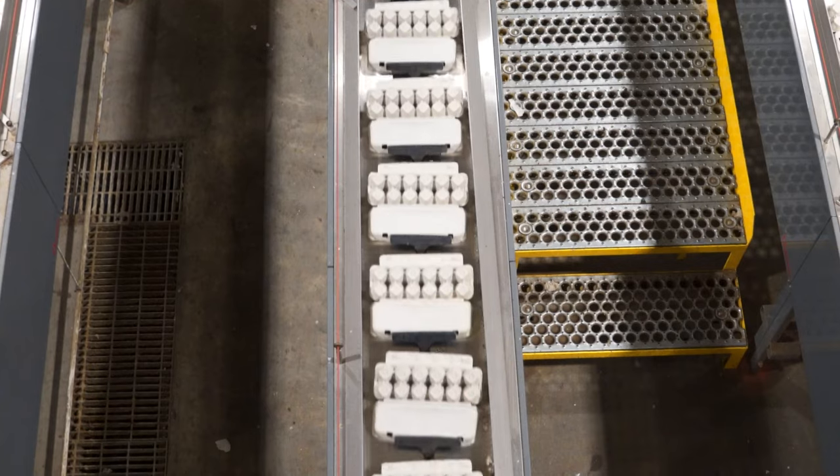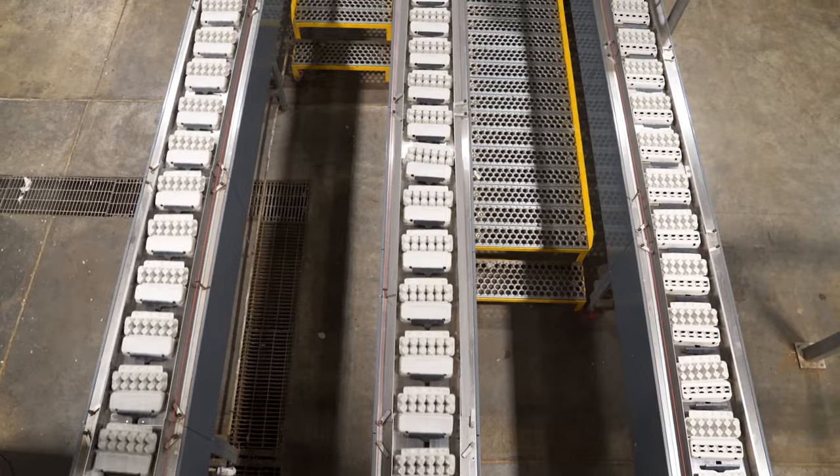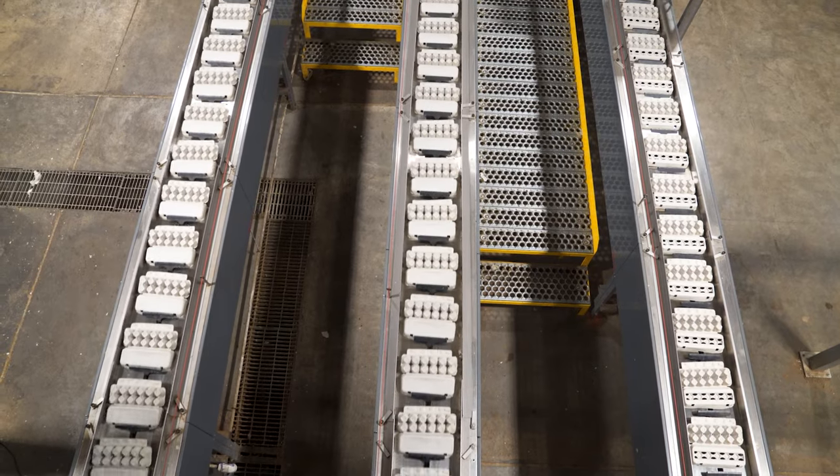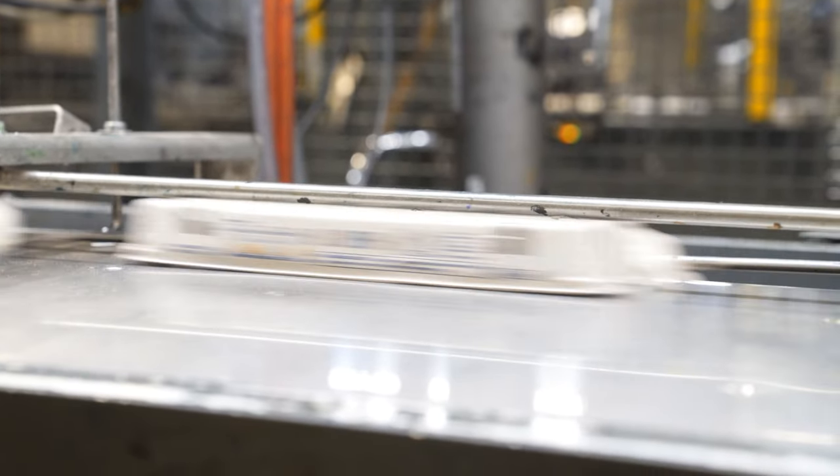The cartons are further shaped under pressure and high temperature, and then they are printed or labeled with each customer's unique messaging. And finally, the egg cartons are delivered to egg farmers and grocery suppliers across the USA and Canada.